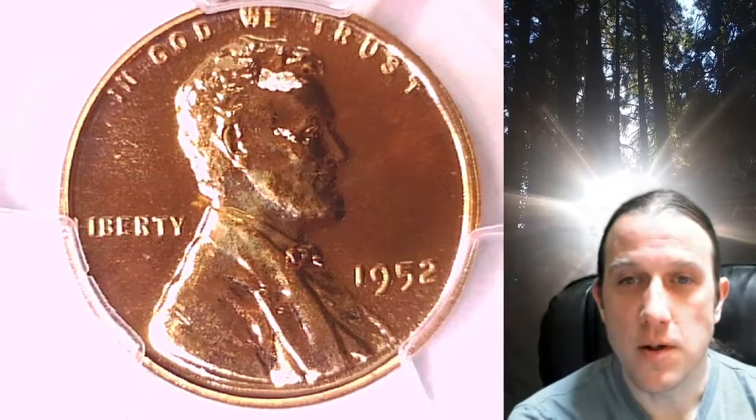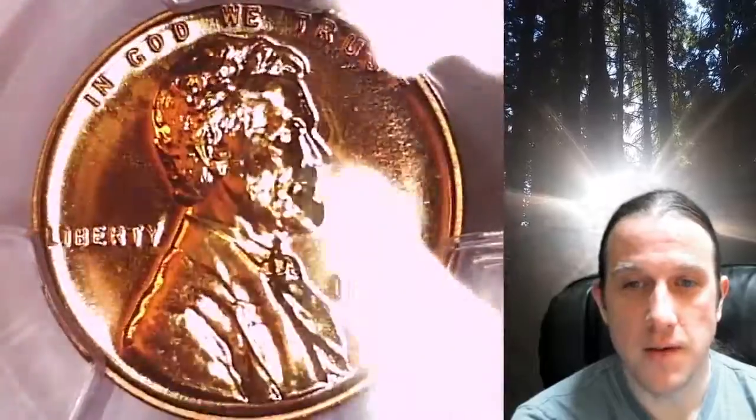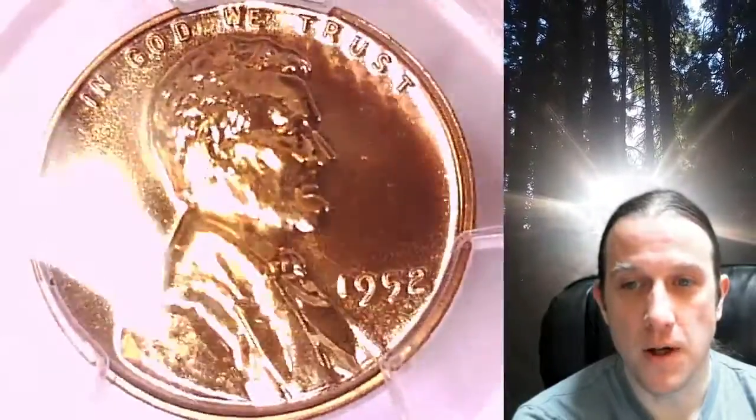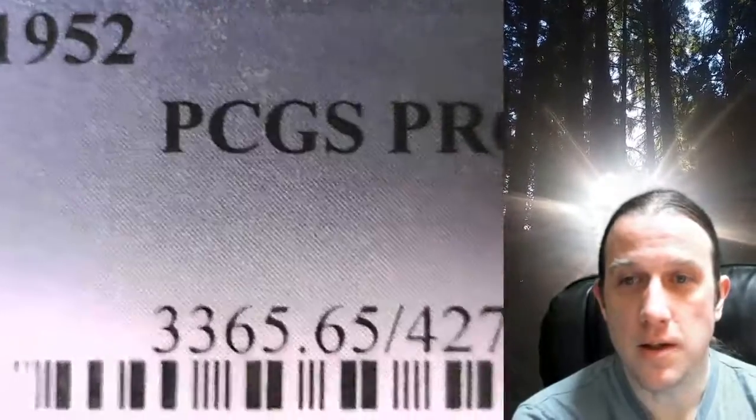Welcome to Time Traveler's Coin Exchange. The next coin we're going to look at is a proof 1952 Lincoln Wheat Cent. This is a proof coin from the Philadelphia Mint. It has been graded by PCGS and they graded it proof 65 red.